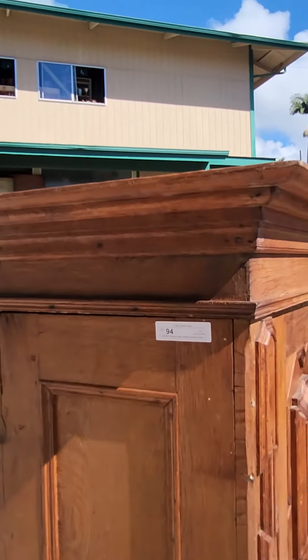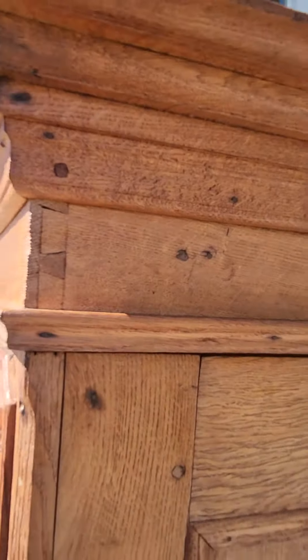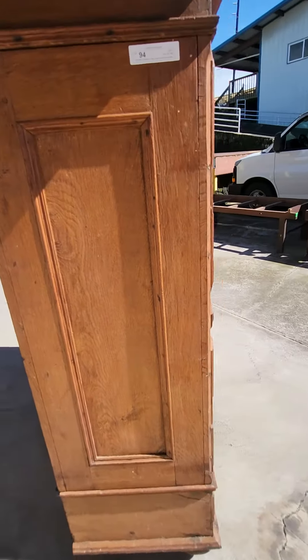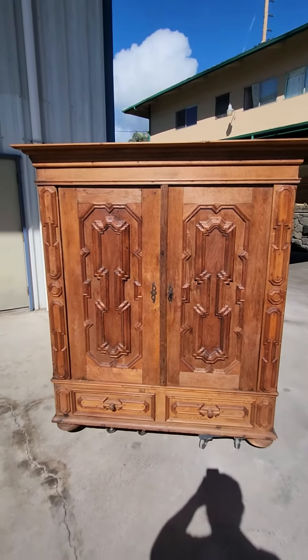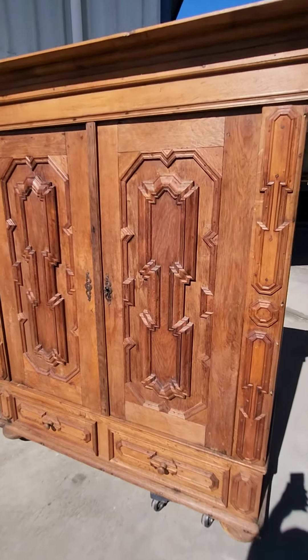A beautiful, beautiful cabinet — armoire. Solid oak. And we'll take a look at that slat work on the back. All of these are individual, and I numbered them, so they go right back where they were. Just a gorgeous piece. I think this one's probably about 30 or 40% larger than the other one. Just a couple of beautiful, beautiful pieces.